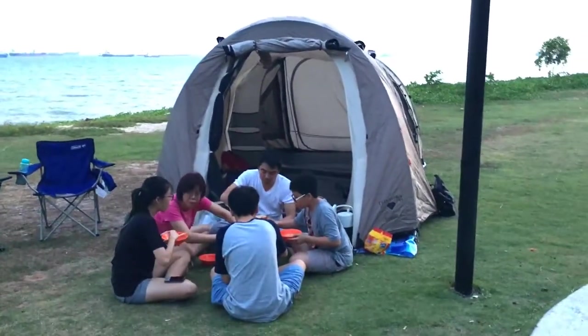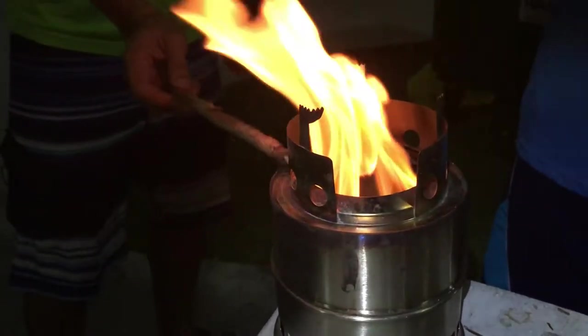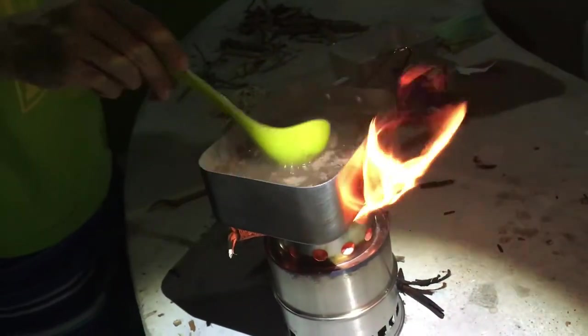Hi folks, welcome to Daddy Where's the Dinner. Yesterday our family was camping at the East Coast and the Tang family came to visit us. Daddy Gabriel brought this most awesome gadget — it is called the outdoor portable wood stove.